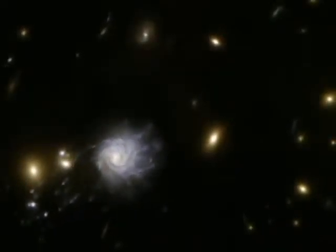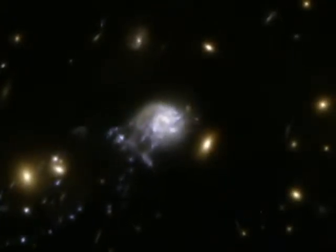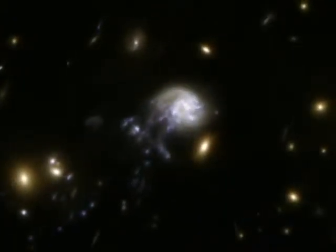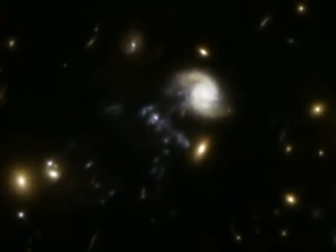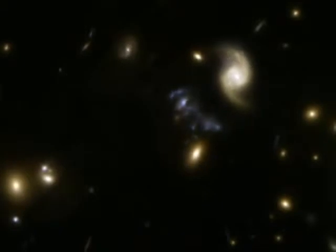Even though its mass is slightly larger than that of the Milky Way, the spiral will inevitably lose all its gas and dust, and hence its chance of generating new stars later. So it will probably become a gas-poor galaxy left with an old population of red stars.